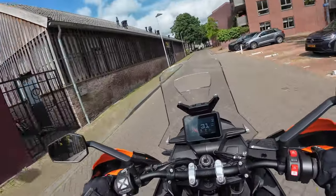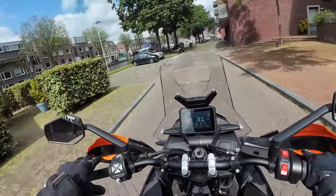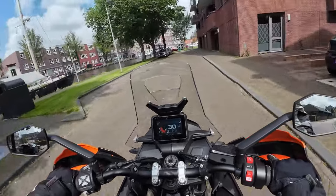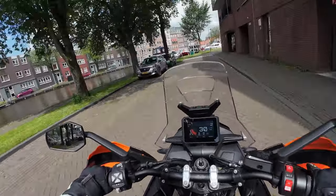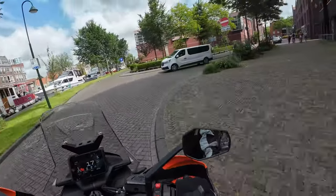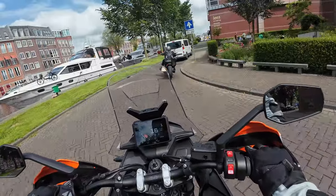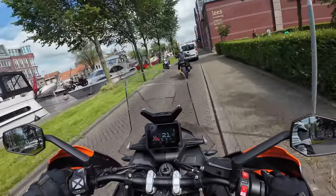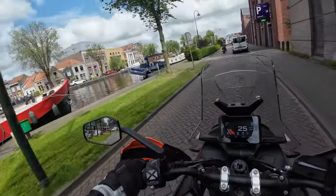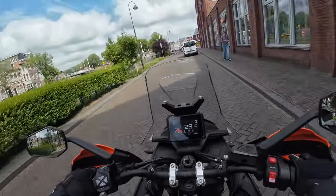I'm going to pop my visor open - hope the wind noise doesn't get too bad, because it's too hot in my helmet. Lots of boats moored up - there is a harbour back there, a small harbour. There's that noisy Harley. Pretty boats, people living on them I think all year round actually, which is quite cool.